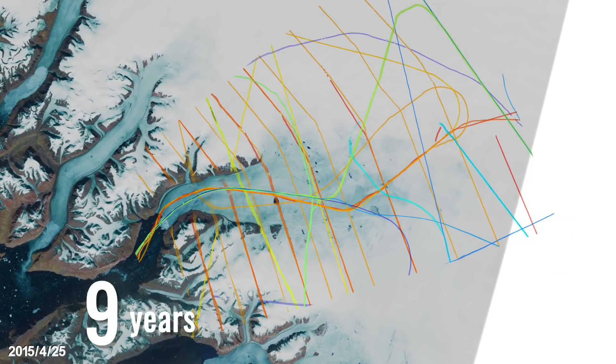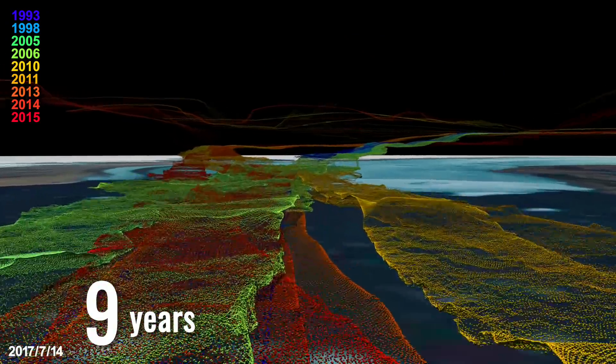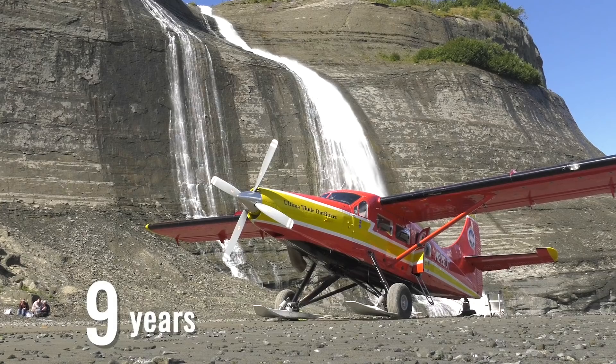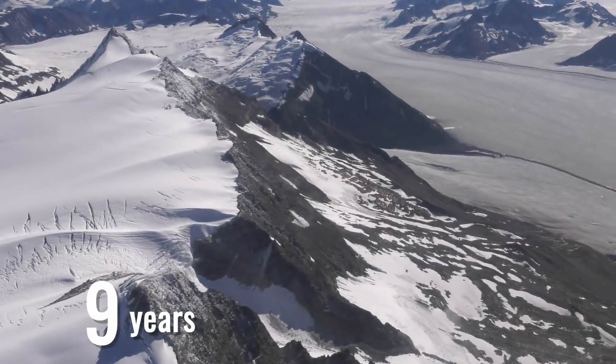Nine years of data from Operation IceBridge will be added to ICESat-2's new data. The airborne mission bridged the gap between the original ICESat and ICESat-2 with flights over the Arctic and Antarctica.